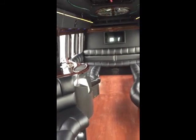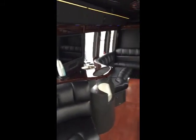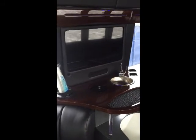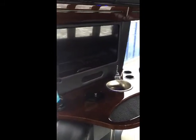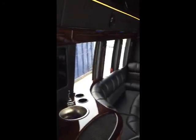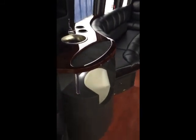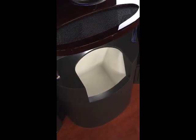Clean black interior with a high-gloss walnut trim package. As we enter, notice the bar on the left with the TV in the backdrop — cup dispenser, champagne holder, and a sink with a manual water pump. You also have a nice, wide storage area for ice with easy access.